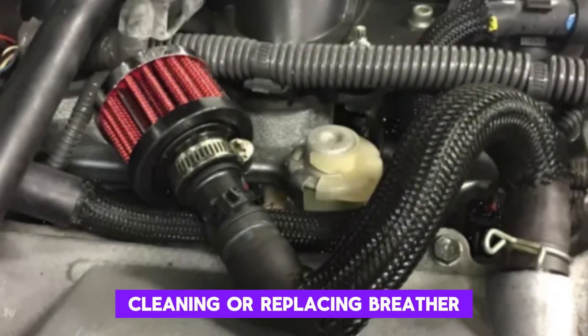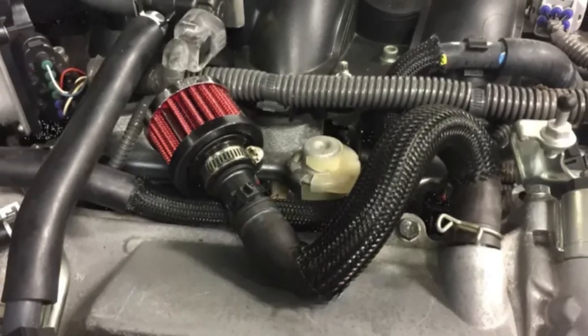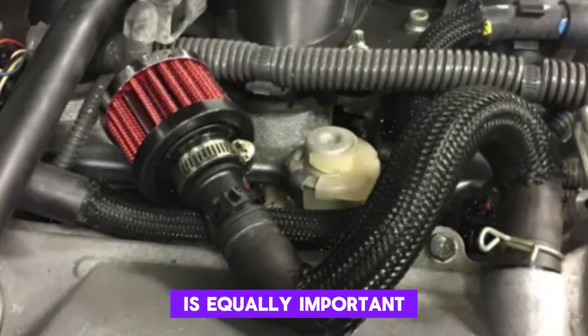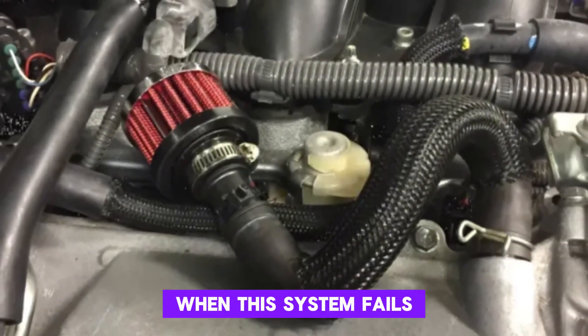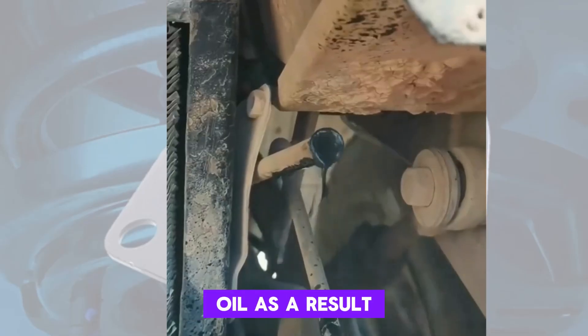Cleaning or replacing breather components can resolve the issue and prevent further pressure buildup. It's not as well known as the PCV valve, but the breather system is equally important. When this system fails, it's like the engine can't breathe right, and it starts sweating oil as a result.